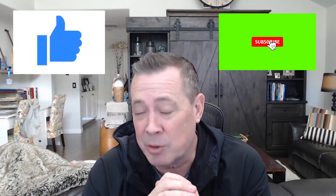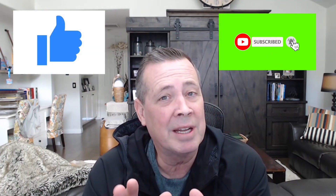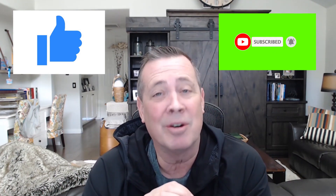Hey guys, Darren here. We've got a great video for you today. Before we start, if you appreciate the effort and work that goes into making videos like this, all I ask is that you hit the like and subscribe button. I really appreciate it — it helps out the channel a lot. Thank you very much.